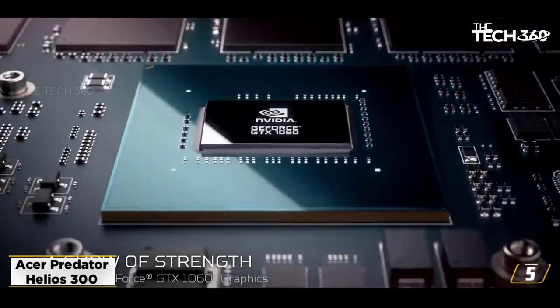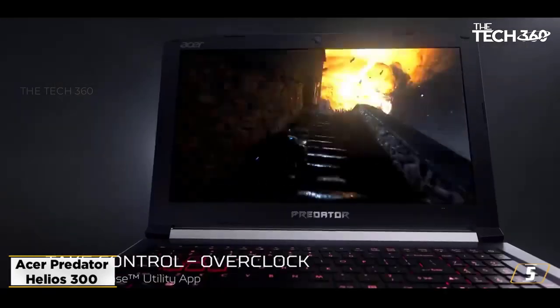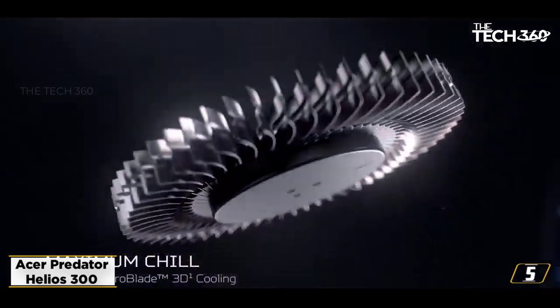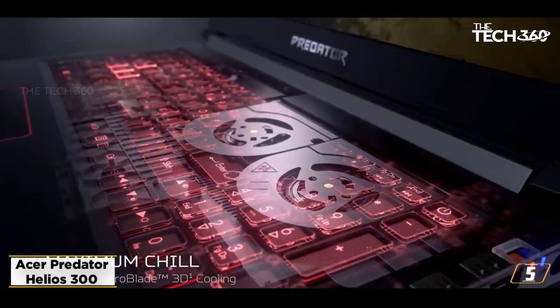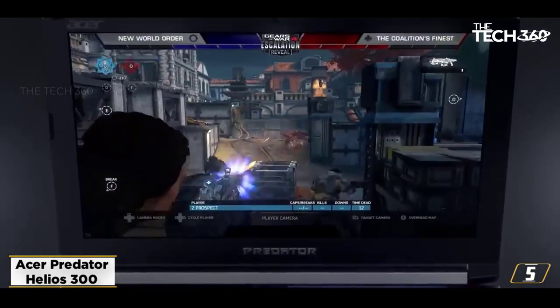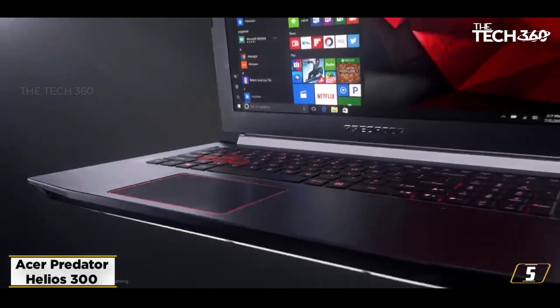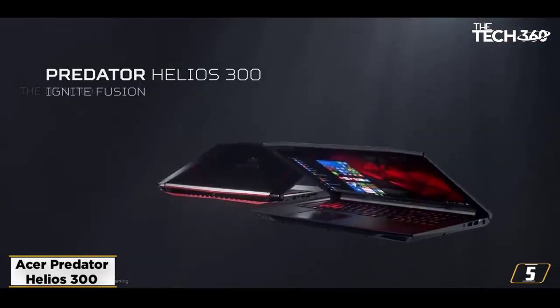Specifications — CPU: Intel Core i7-9750H, 9th Gen. OS: Windows 10 Home 64-bit. Screen Size: 15.6 inches, Full HD 1920x1080. RAM: 16GB DDR4. Storage Capacity: 512GB Flash Memory Solid State. Graphical Processing Unit: NVIDIA GeForce GTX 1660Ti.